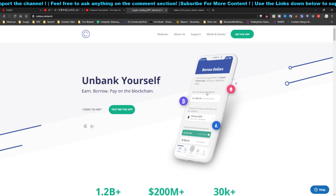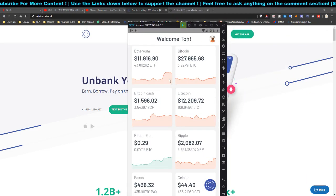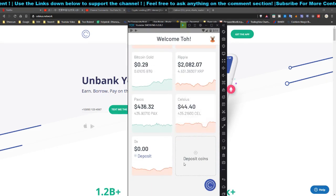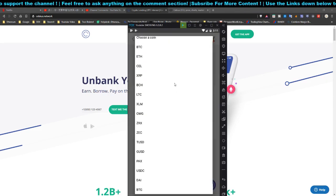Click on the referral link below and prepare $1,000 worth of crypto — that could be Ethereum, Bitcoin, Bitcoin Cash, Litecoin, Bitcoin Gold, Ripple, Paxos, Celsius, 0x, and many more. Let me show you the full list of supported coins you can use to meet the $1,000 deposit requirement.